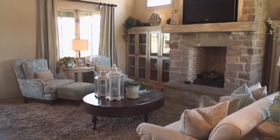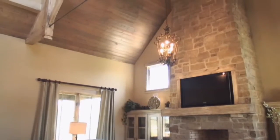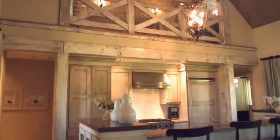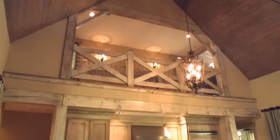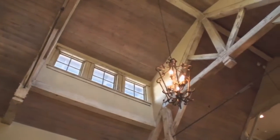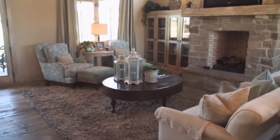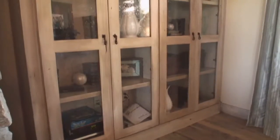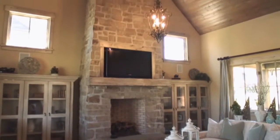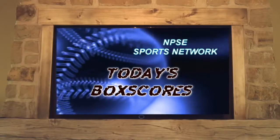Stepping inside, the cathedral ceilings, whitewashed timbers, open design, and abundant windows convey a feeling of space and comfort. Gathering by the open fire or selecting a favorite novel from the built-in bookcases will be a favorite way to relax and unwind in your mountain retreat. And with high-speed internet and cable TV, you will always be connected.